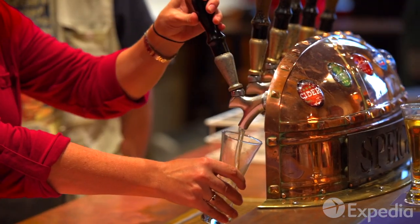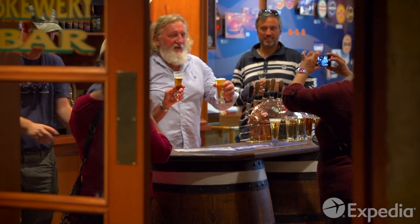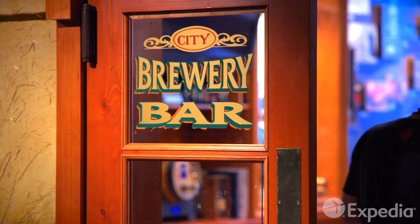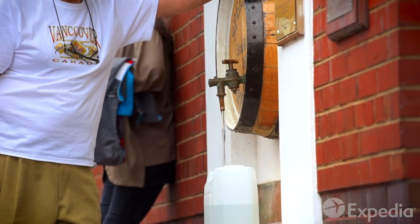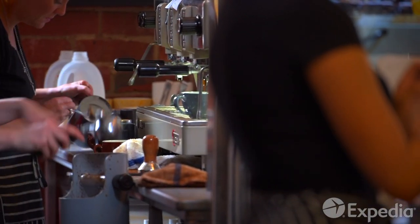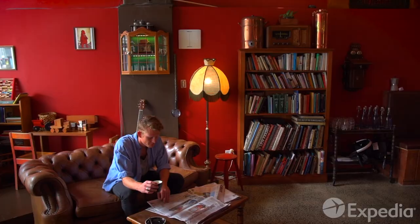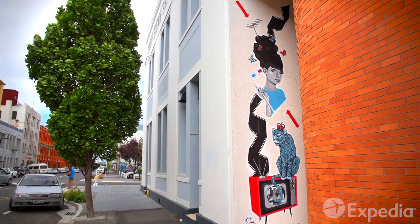Retracing centuries of history can be thirsty work, so why not combine a little learning with leisure at Speight's Brewery, which has been serving up the pride of the South since 1876. The brewery sits on top of a deep underground spring, so even if you don't fancy a cold one, you can still fill up on pure spring water for free. If it's too early for beer, just follow the scent of roasting coffee beans to Dunedin's many cafes. Dunedin is the home of New Zealand's first university, whose students keep the city's creative juices bubbling, from its innovative dining and live music scene to its fabulous street art.